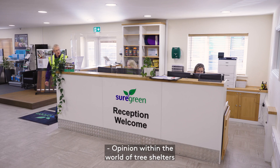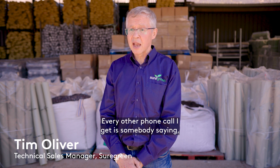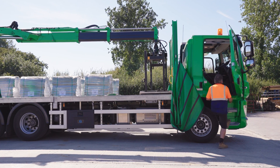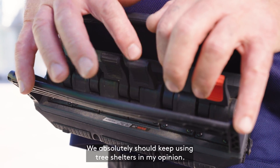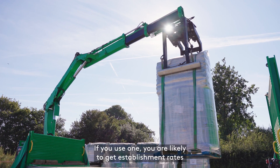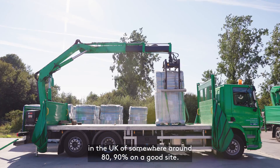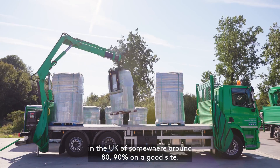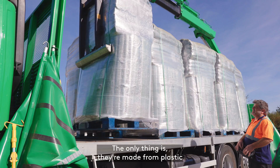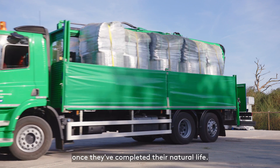We can see how the material is changing. Opinion within the world of tree shelters is changing rapidly — every other phone call I get is somebody saying when are you going to develop a bio alternative. We absolutely should keep using tree shelters in my opinion. If you use one, you are likely to get establishment rates in the UK of somewhere around 80-90% on a good site. The only thing is they're made from plastic and they are seldom removed from the tree once they've completed their natural life.